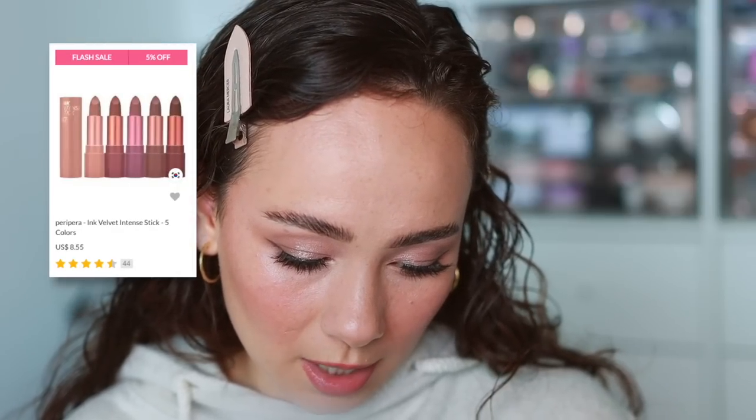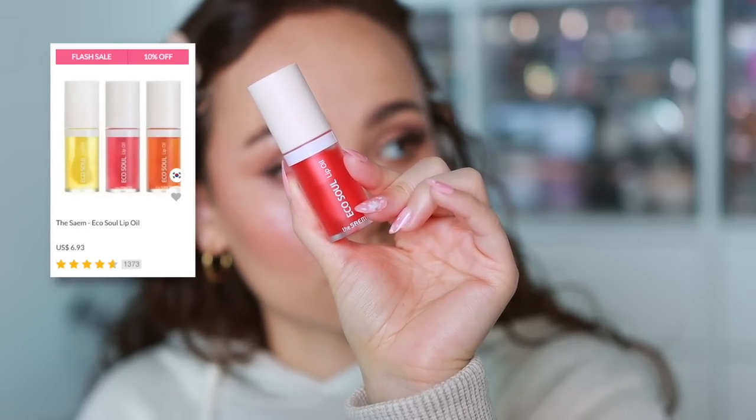Finishing off with the lips. I picked up the Peripera Ink Intense Stick in shade 08. It's a lipstick — pretty but a little drying. Blending it out with a finger gives that blurring effect that K-beauty lip products do. Then this is such a good product — the Saem Eco Soul Lip Oil. I used this yesterday too. It reminds me a lot of the Dior lip oil — thick but not sticky, really smoothing. I got shade number two. I love this lip oil, it's super nice.